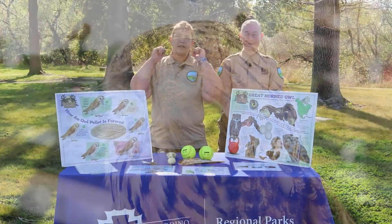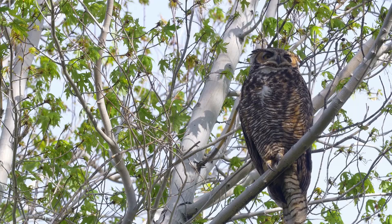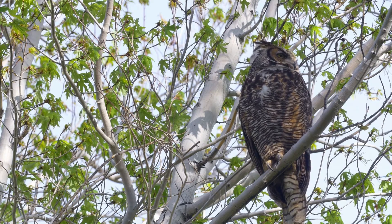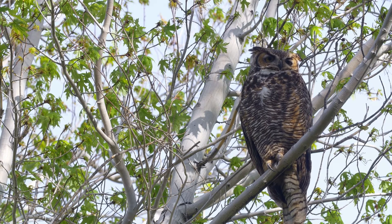Now let's focus on another trait: the ears. Humans have symmetrical ears, whereas owls have asymmetrical ears, allowing them to better hear their prey. They hear with one ear, turning their head with the other, until they are able to match that sound and better hone in on their prey.